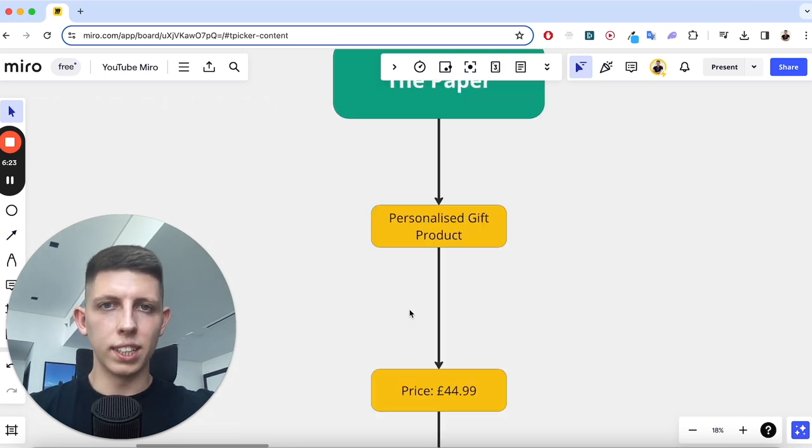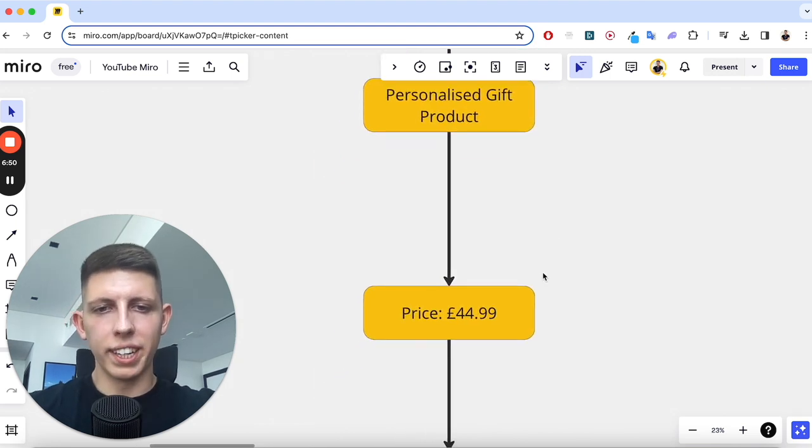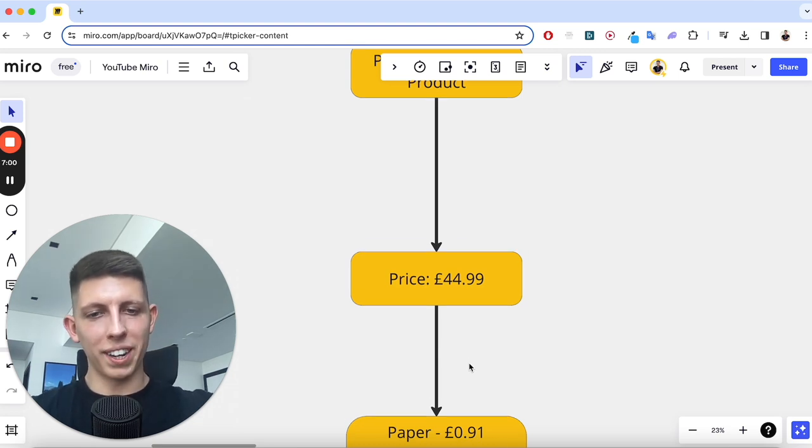I'm not going to reveal the product in this video — maybe in a future video, because I did sell this brand and there's a cool story to tell. Out of the £44.99, how much is actually going back in our pocket? The cost of the paper to make this product was about 90p, which is not bad at all.